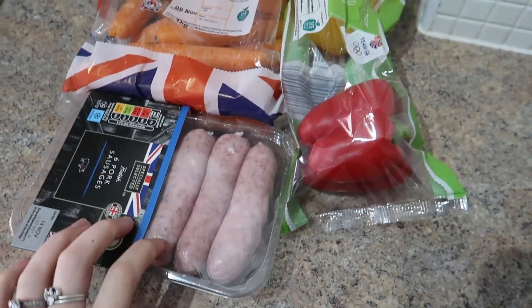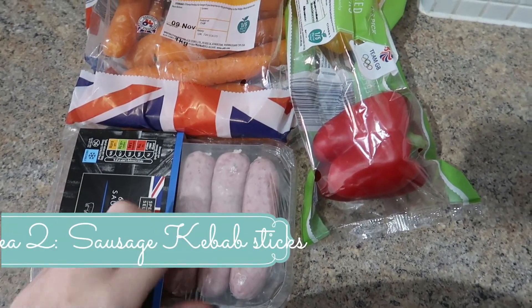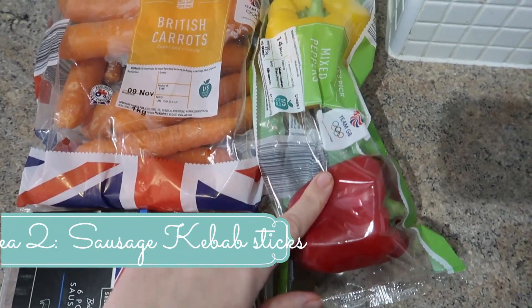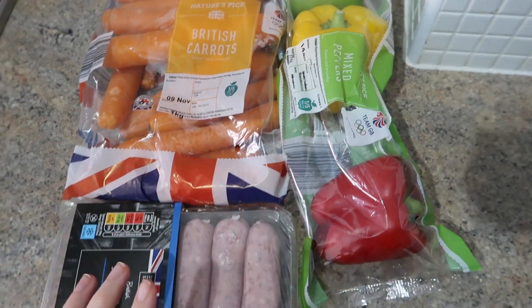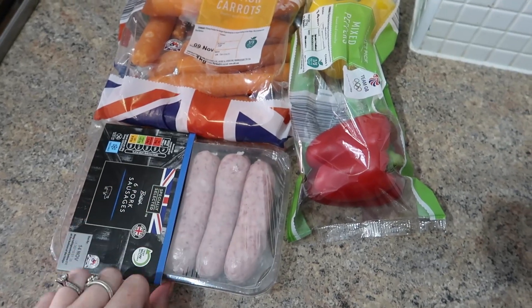Meal idea number two: I've got some sausages, some peppers and some carrots and we're going to do sausage kebab sticks. Tom will most probably have this with some halloumi as well and the kids love halloumi too. It's a fun dinner idea.